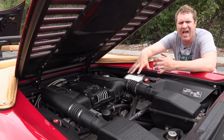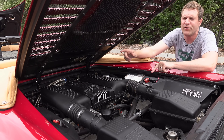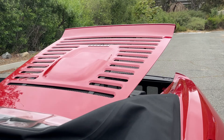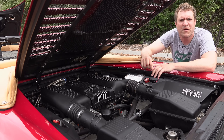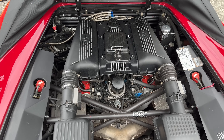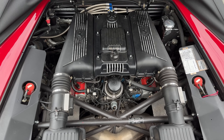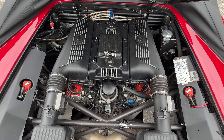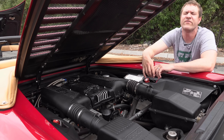Next we move to the engine bay. Getting back there is convenient — you pull the latch in the driver's door jamb and the engine cover automatically pops open. With it open you can see the 3.5-liter V8 with those five valves per cylinder and 375 horsepower. Zero to 60 in the high four-second range, which was excellent for a car like this in its day, and frankly still pretty quick today.